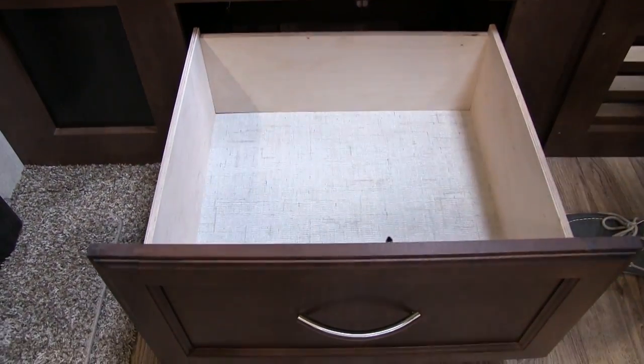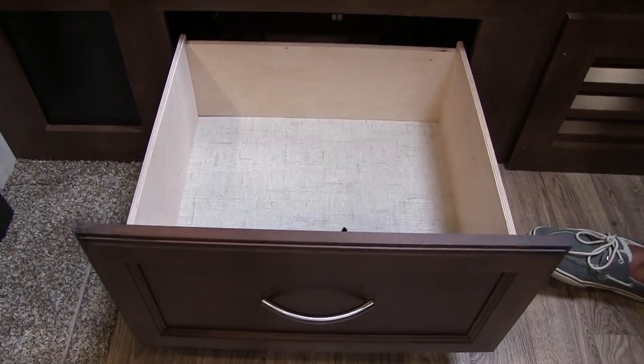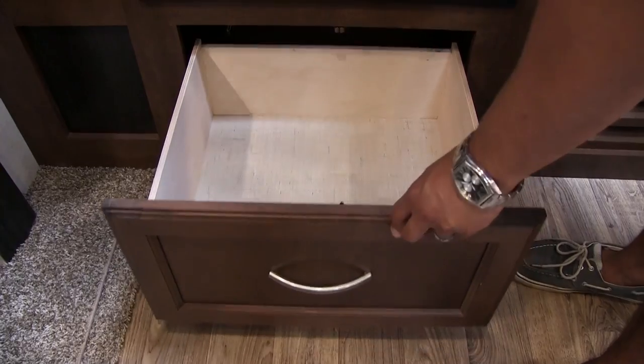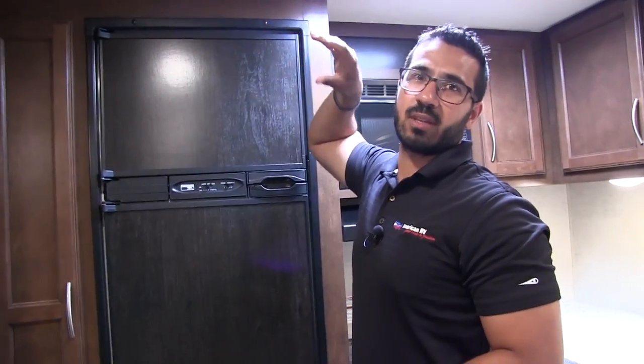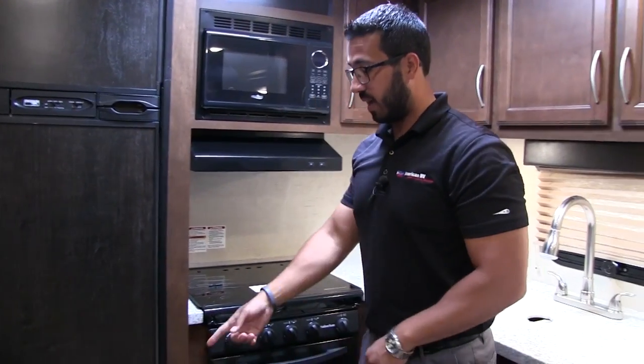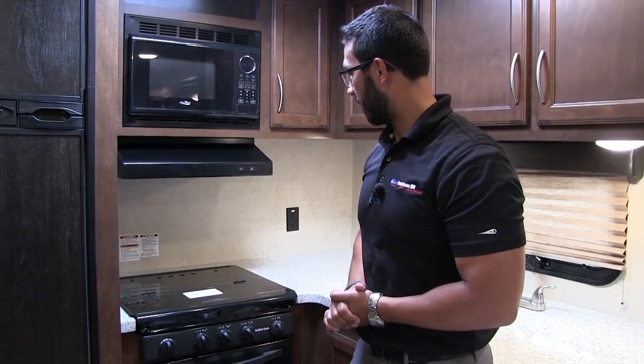Underneath the fridge they utilize the space well. A lot of times manufacturers just leave a big blank space on the bottom or top. Here they've given you a nice drawer rather than a little door up top, which can be hard to get into, especially if you're shorter. Everyone can pretty much use that drawer, and it's a great spot for pots, pans, and anything else you want to stick in there.